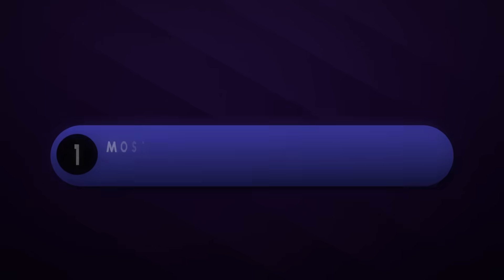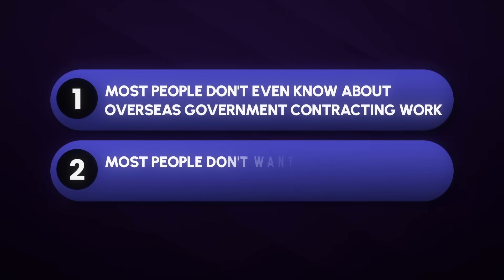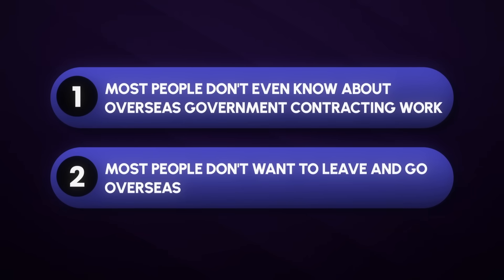You might be thinking, how would I be able to get one of these jobs? Isn't everybody trying to work overseas? But that's not the case. Most people don't even know about overseas government contracting work, and most people don't want to leave and go overseas — they just want to stay in the States. So if you're somebody who is willing to go overseas, you have a lot of opportunity. Since there aren't a lot of people that want to work overseas, once you get your first contract, you're pretty much set for life.